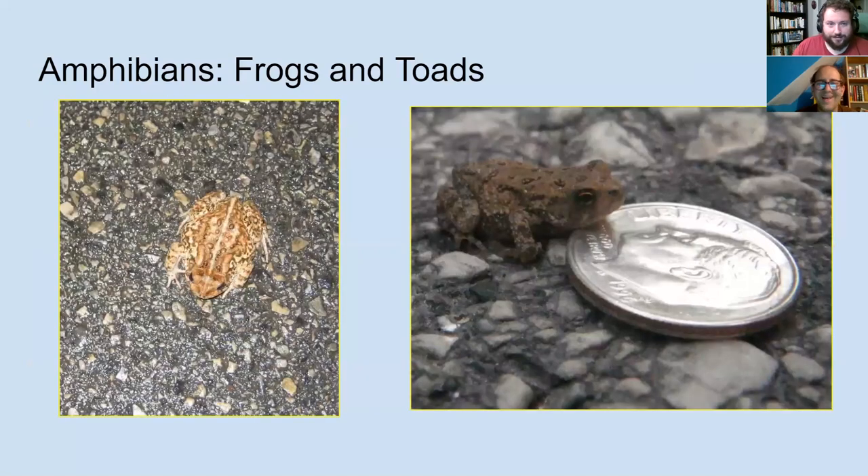Here are some more toad pictures, including one from the toad crossing program. And here is a toadlet — this is what happens after they're tadpoles. You can see by the scale of the picture with a dime that they're incredibly tiny and incredibly cute.